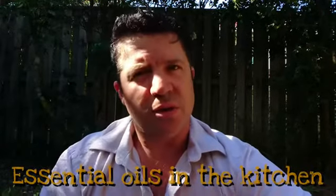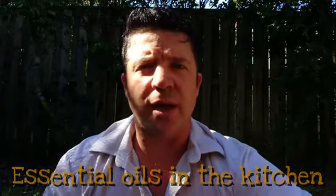Hi, Anthony here. Just wanted to do a quick video. I've had a few people ask about using oils with cooking — some suggestions and ideas — just asking what we do. So I'll just quickly go through a couple of oils and a couple of ways we use them and different methods.